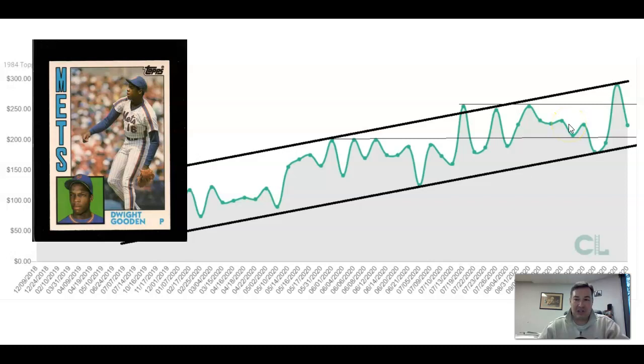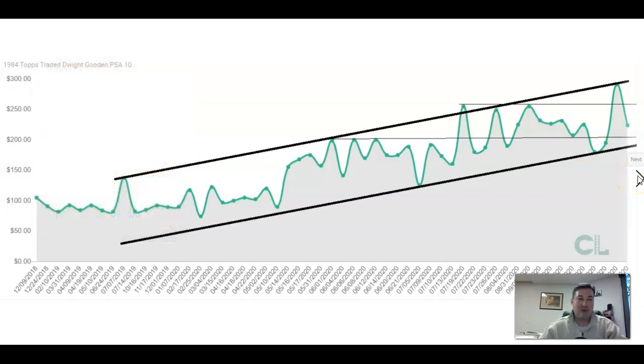It came back into an area where it's probably fairly priced — so a $200 card. Honestly, the upside isn't there. There are a lot more players I'd be interested in, but these are names that are not going to hurt you in this market. Dwight Gooden, 1984 Topps Traded — a very nice uptrend. He's not a Hall of Famer, but a lot of people have fond memories, especially players coming back into the hobby who remember those mid-80s players. Dwight Gooden is one player that is not going to hurt you.